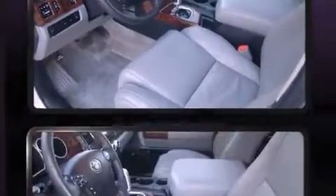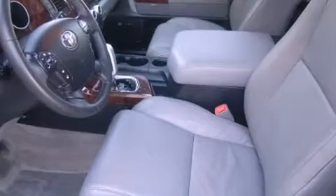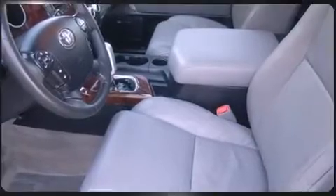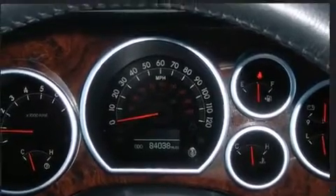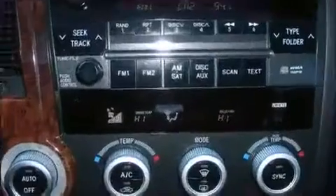Third-row seats provide an even greater maximum passenger capacity. Audio features include a CD player with MP3 capability and 14 speakers, yielding maximum audio versatility.